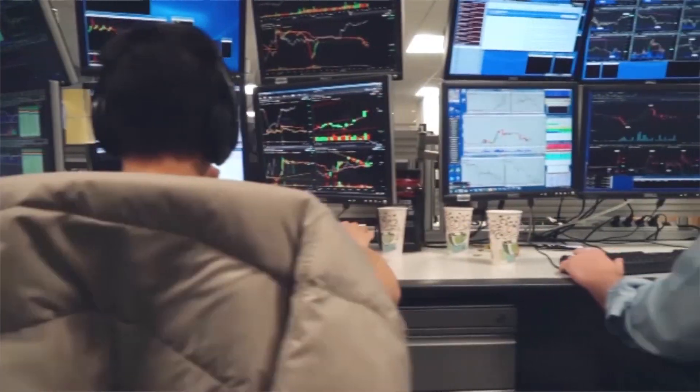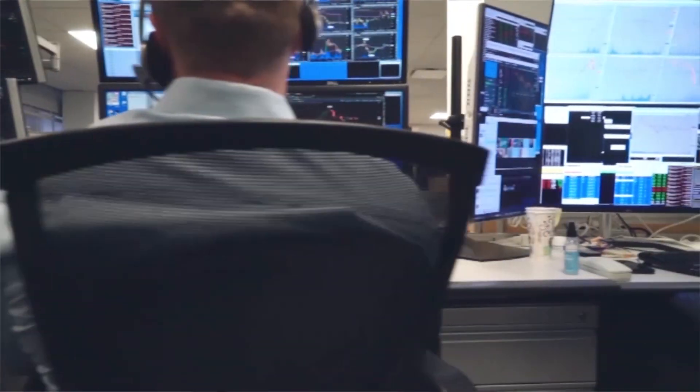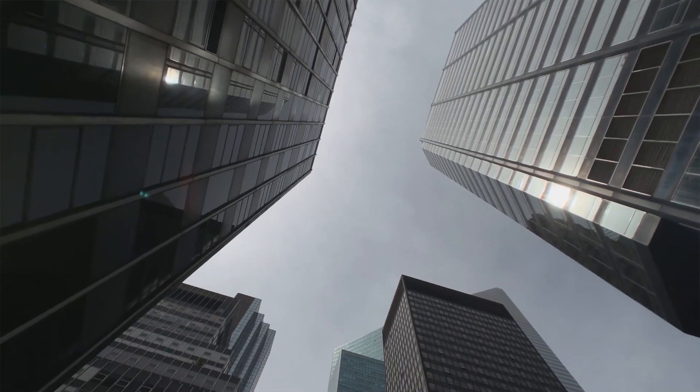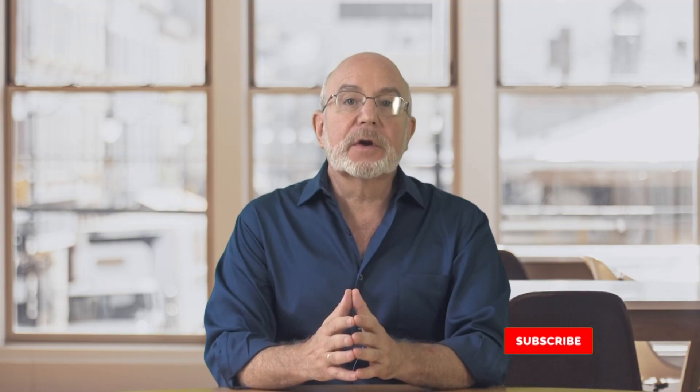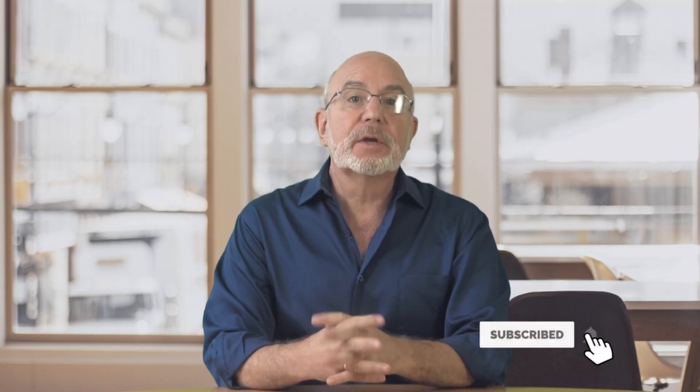Hi, I'm Seth Freiberg, and I'm the head trader of SMB Capital's Options Trading Desk here in Manhattan. SMB Capital is a proprietary trading firm located in Midtown Manhattan, and we provide capital for options and equity traders from all over the world trading both remotely and in our offices here in New York City. You'll want to click our subscribe button right now so that you don't miss any of our free trading videos produced for the trading and investment community.